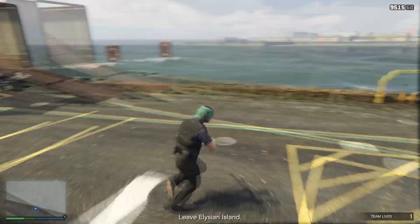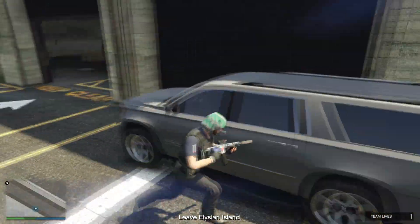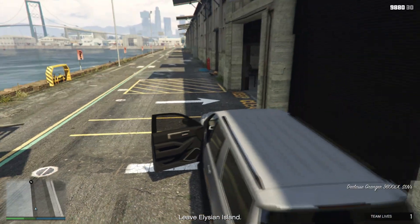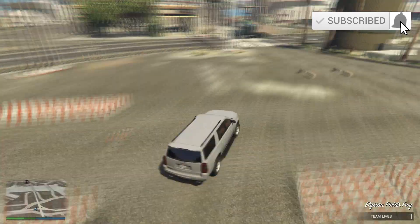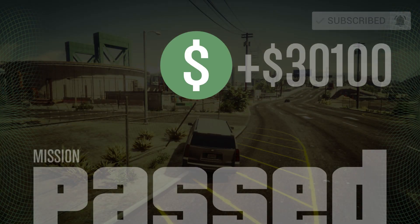Dex will ask you to pick up the key card, so go back to the key card location, pick it up, head over to your vehicle, and get out of the island. That's it for this video — thank you for watching, be sure to hit like and subscribe for more GTA videos. This is Joe and I'll see you next time.